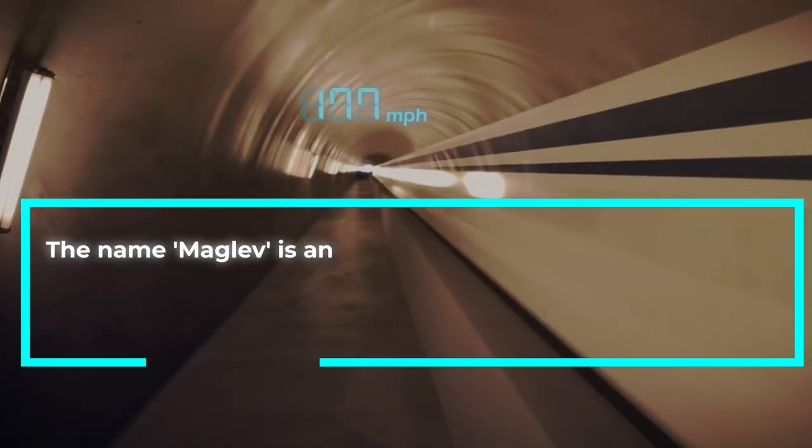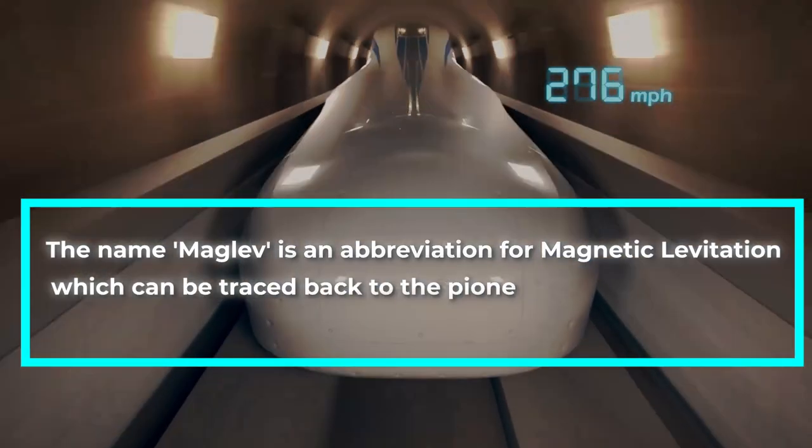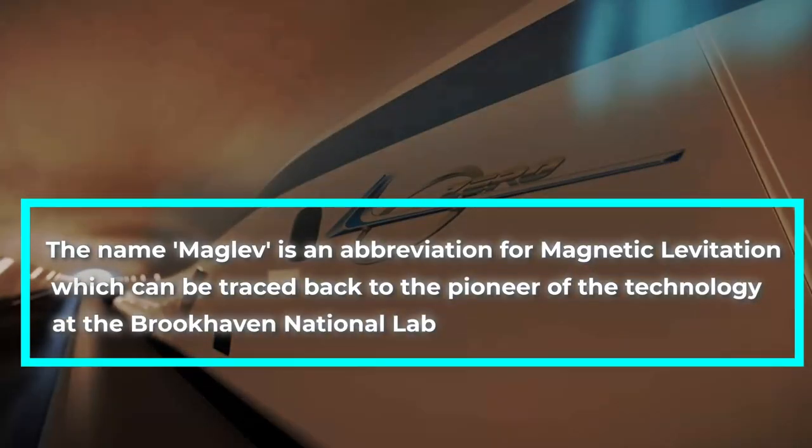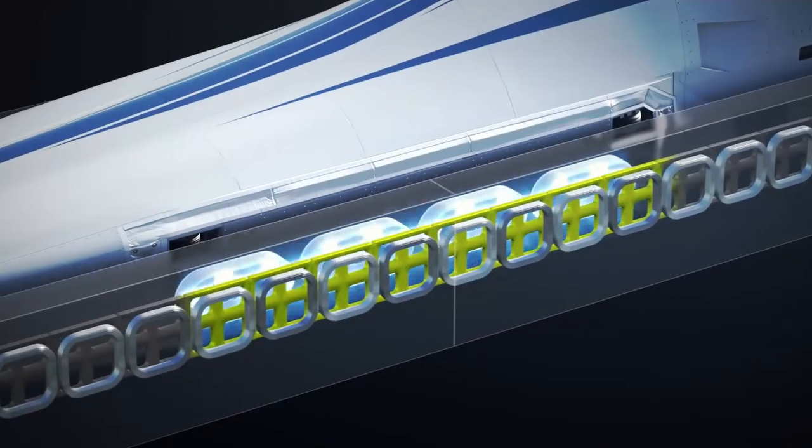The name maglev is an abbreviation for magnetic levitation, which can be traced back to the pioneers of the technology at the Brookhaven National Laboratory, with James Powell and Gordon Danby being the first to receive the patent for a magnetically levitated train in the late 1960s.